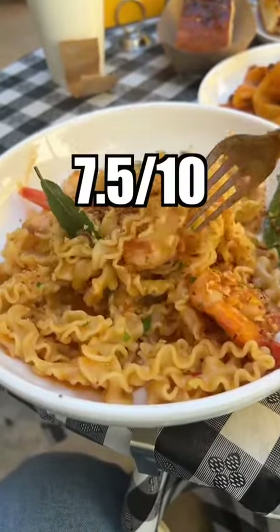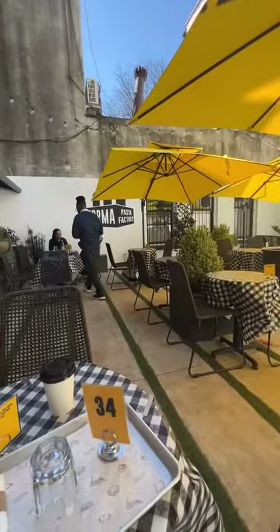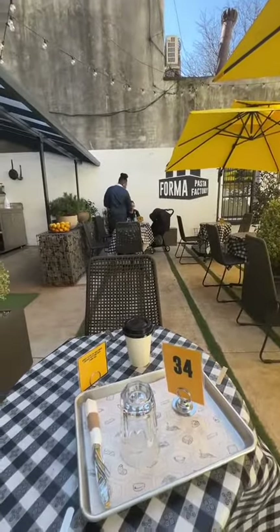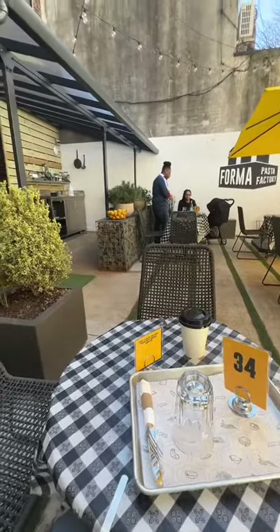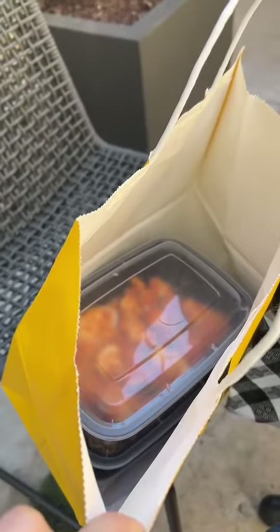The overall vibe of this place is very casual and comforting. If you have low self-esteem, I wouldn't come here alone because by the end of my meal I was surrounded by people on dates. Their filtered water tastes clean and the to-go bags are efficient.